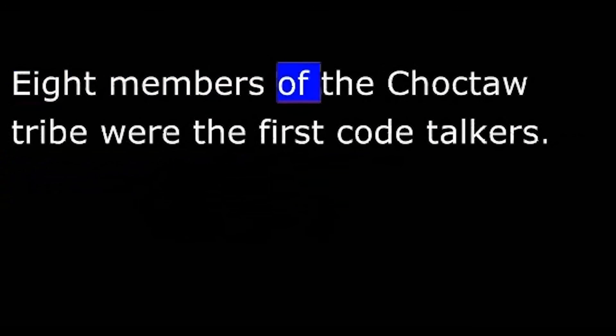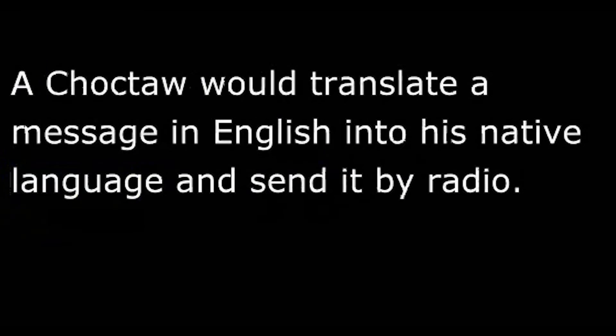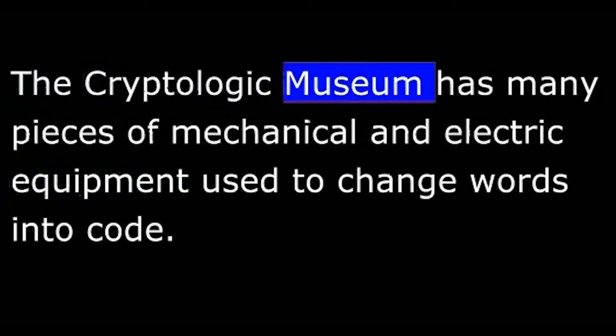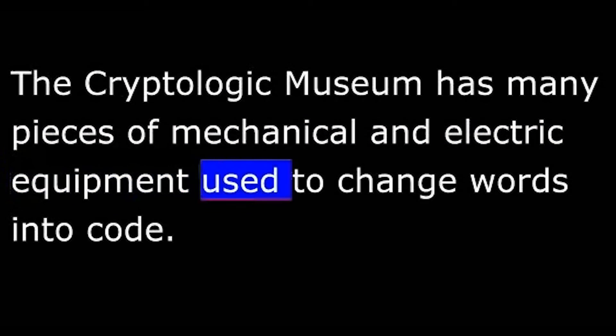Eight members of the Choctaw tribe were the first code talkers. They worked in teams during World War I using their native language, which was unknown in Europe. A Choctaw would translate a message in English into his native language and send it by radio. Another Choctaw would receive the message and change it back to English. The cryptologic museum has many pieces of mechanical and electric equipment used to change words into code.